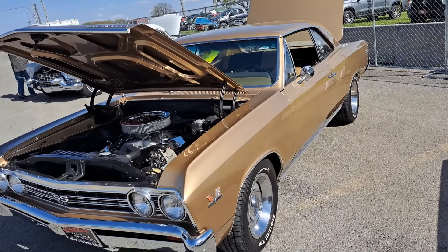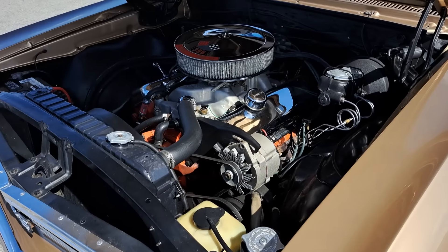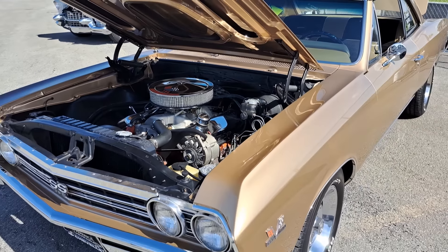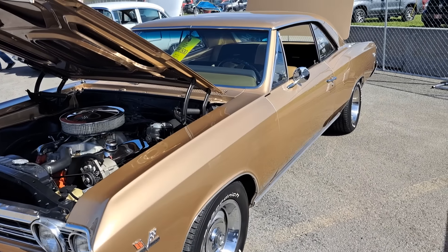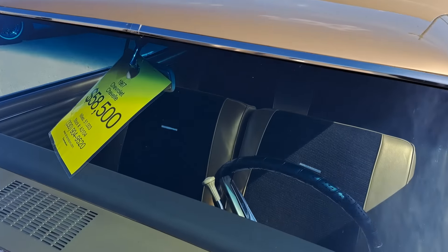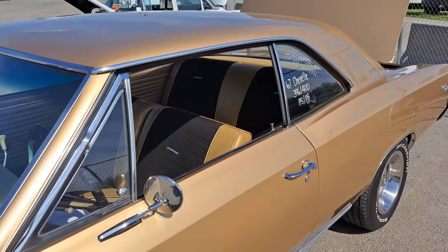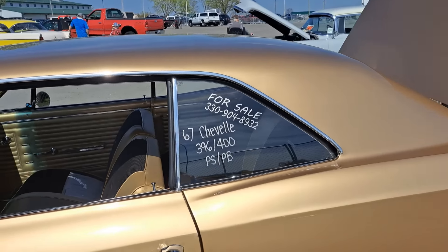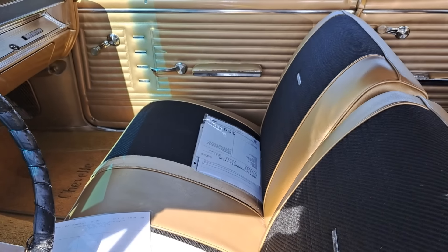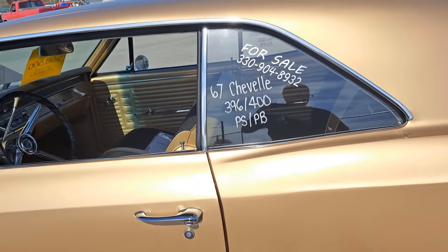We got a big black Chevy — this one's a 67 Chevelle, 396 in there. Kind of a gold color. Looks like it's nicely restored. Price is $58,500. Same owner as the last couple. Looks real nice inside. Good looking car. Super Sport.